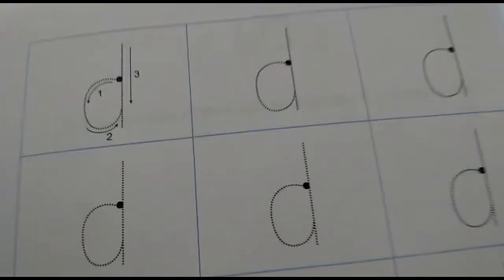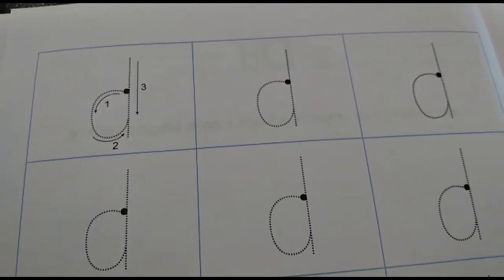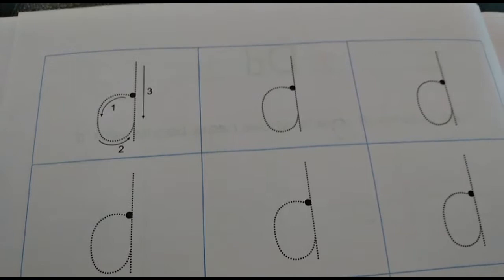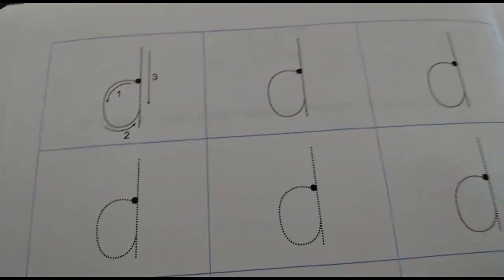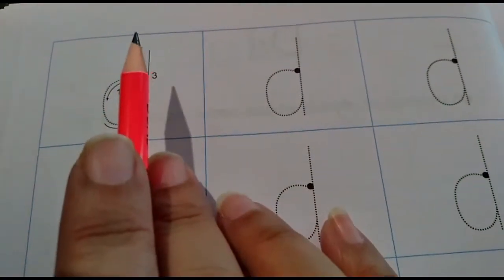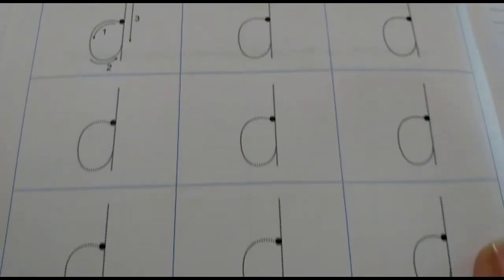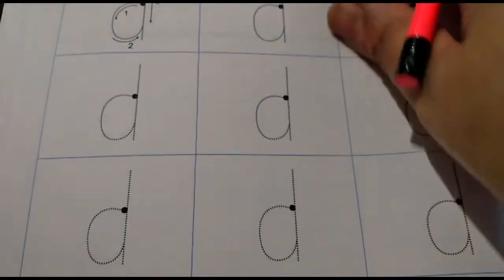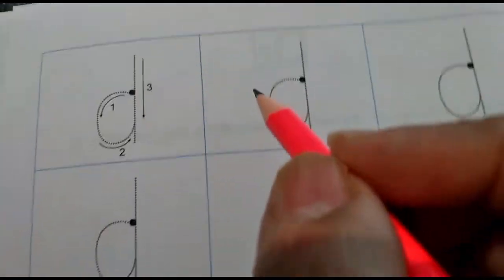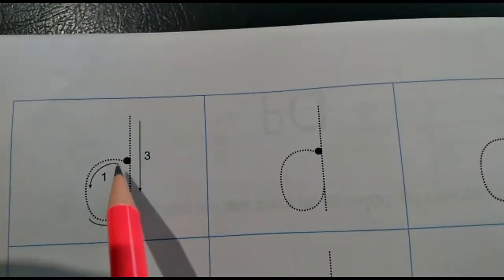Now children, after you complete page number 29 in English pencil time, I want you to open to page number 30. Dear parents, kindly assist the child in opening the page and also write the date on top. Thank you, parents. Now children, on this page you have to trace letter D. On page number 30, you only have to trace letter D. We are going to start from the dot.